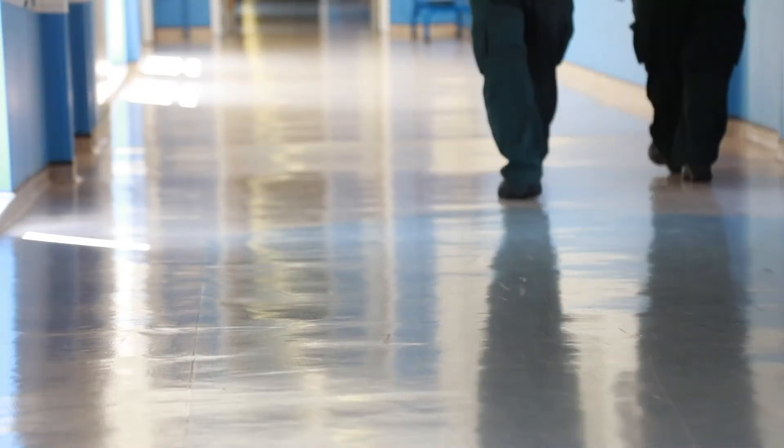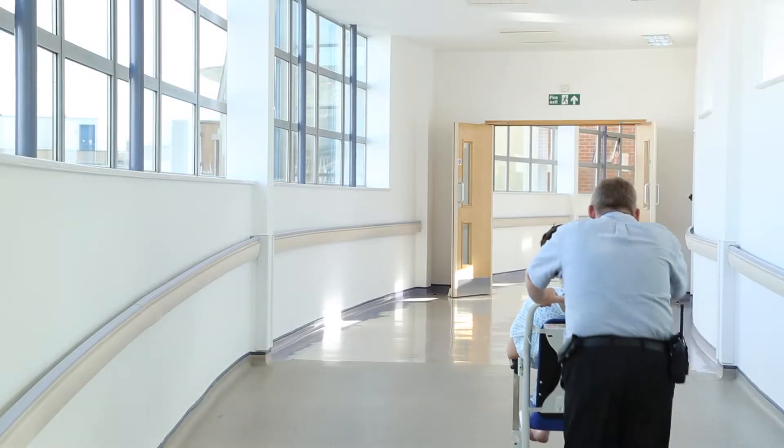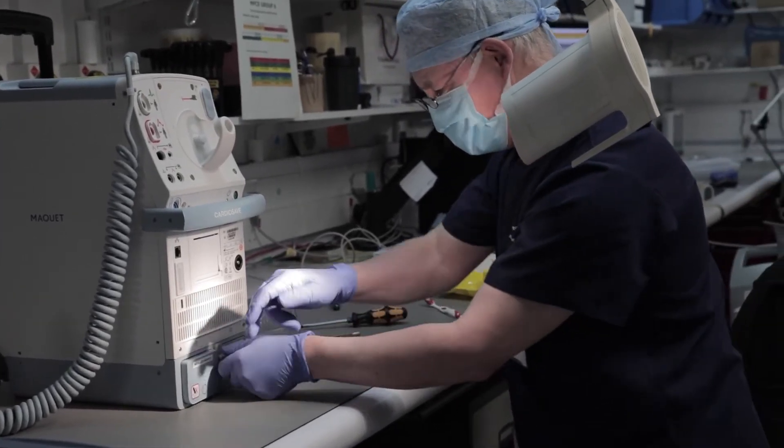Hi, I'm Joe Slater and I'm the Principal Engineering Mentor at the Royal Wolverhampton NHS Trust. We have created the following video to highlight to you the numerous estates, facilities and engineering careers available within the NHS. At the Royal Wolverhampton NHS Trust, our vision is to be an NHS organisation that continually strives to improve the outcomes and experiences for the communities that we serve.